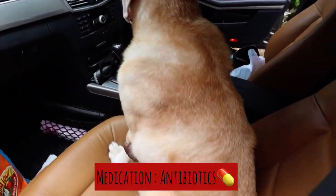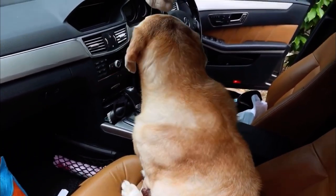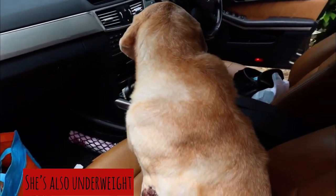She was treated with antibiotics, and we gave a drip with nutrients. The dog is not putting on weight and is underweight.